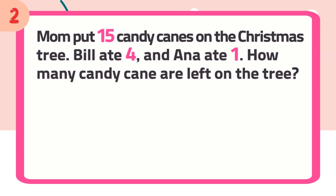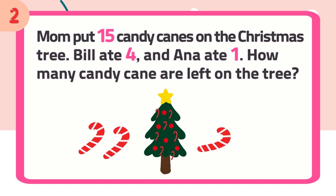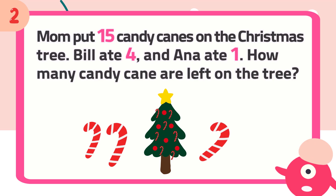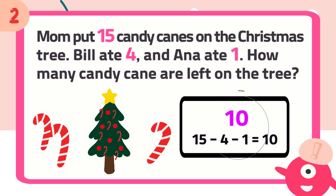Number 2: Mom put 15 candy canes on the Christmas tree. Bill ate 4 and Anna ate 1. How many candy canes are left on the tree? The answer is 10.